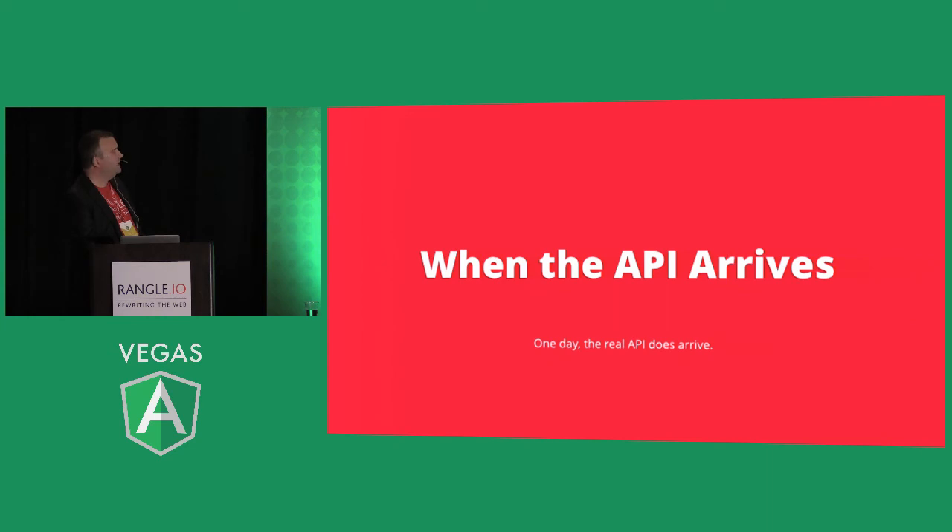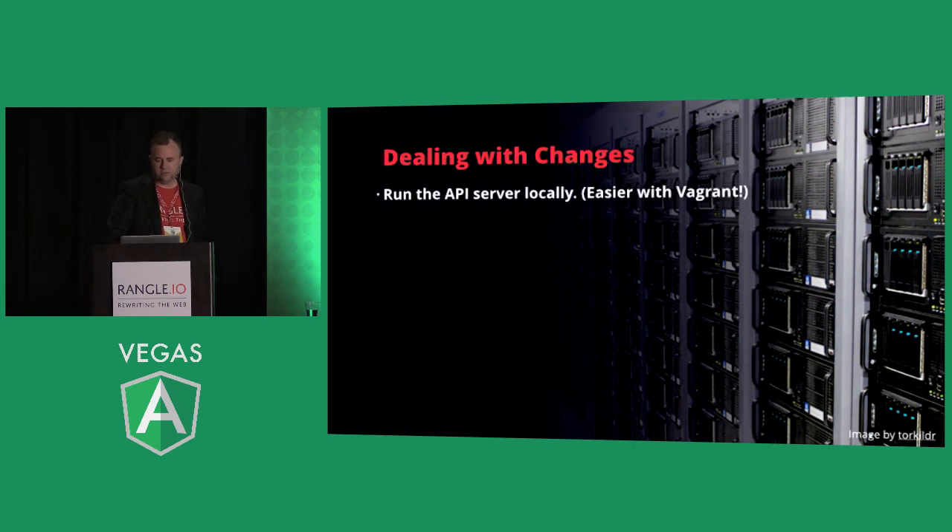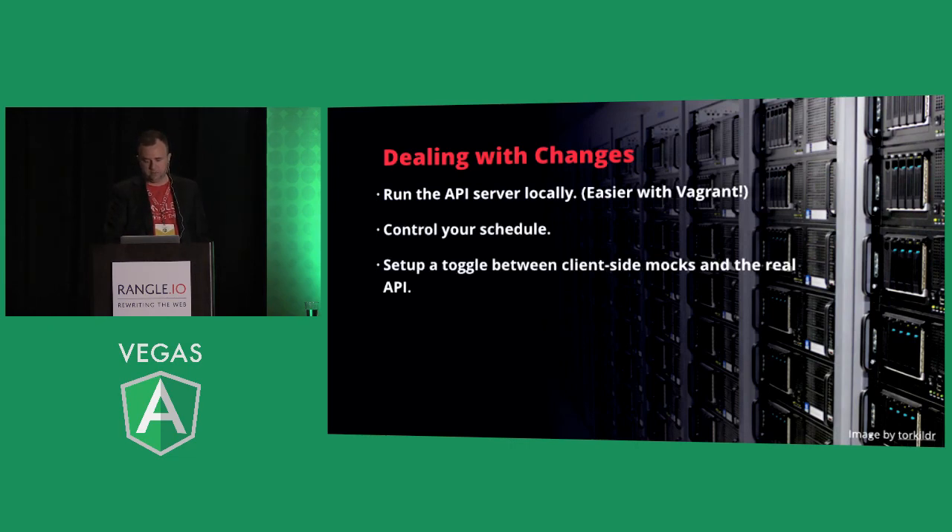When the real API finally arrives: first, test it with Postman, just get a look at it and see if it's actually returning the data it's supposed to — it often isn't. Then maybe write a test suite with SuperTest. Run the API server locally using Vagrant — this is really important, because if you're connecting to an API service still being worked on, it'll break constantly. Control the changes: work off a remote API server you own that gets updated in a controlled manner, and control the schedule for when changes are pushed. Set up a toggle between client-side mocks and the real API so you don't get stuck.